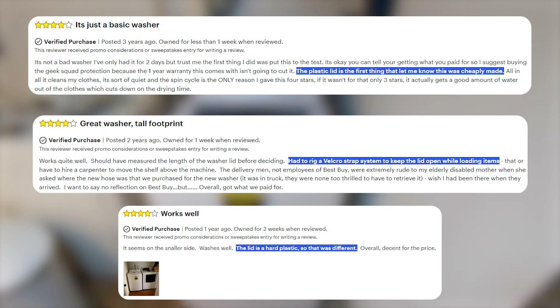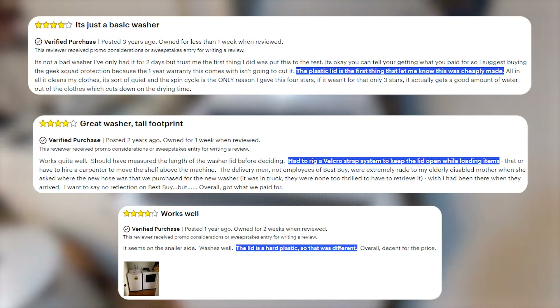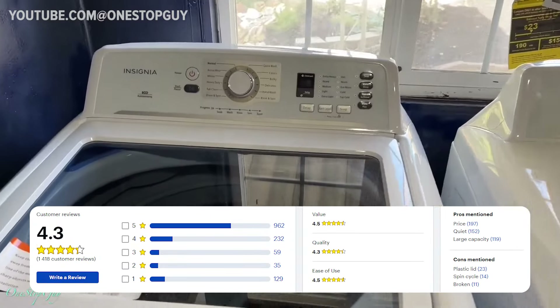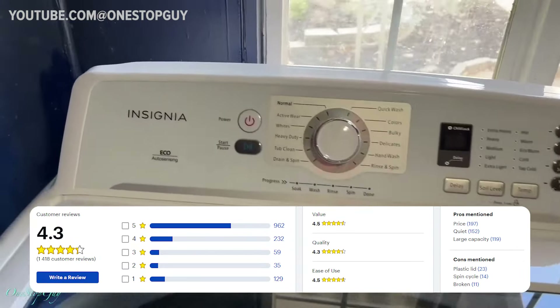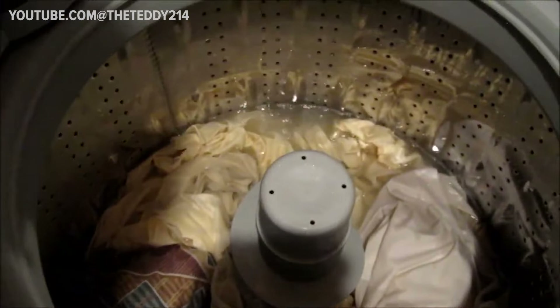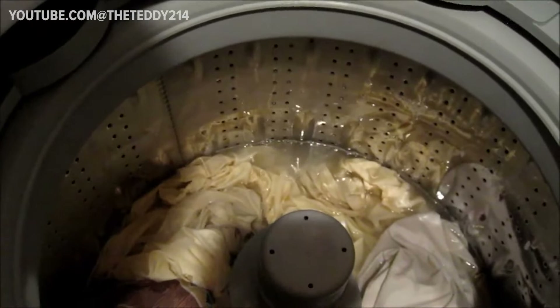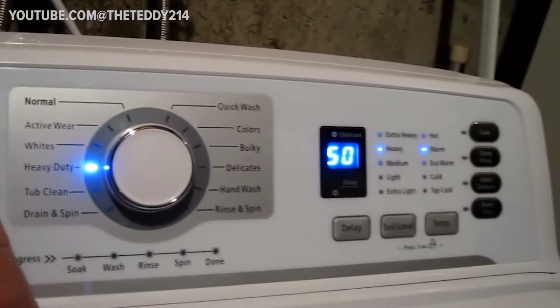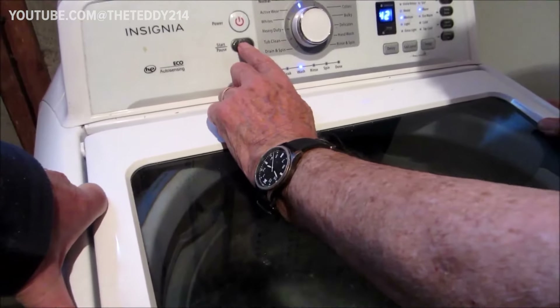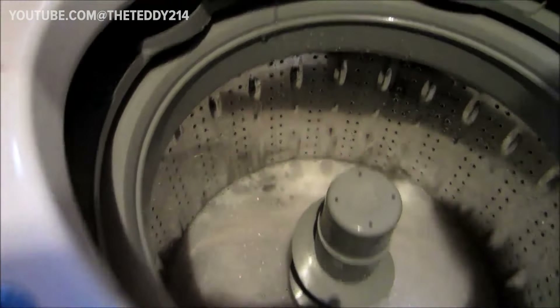However, a significant drawback noted by many users is the lid's plastic construction, which renders it susceptible to breakage. On the whole, this model boasts an impressive 4.3 rating on Best Buy, with the majority of reviews being positive. One standout feature frequently highlighted is its quiet operation, a rarity in the world of washing machines. Its generous capacity, particularly for a top loader, has also garnered praise, with users finding it more than capable of handling their laundry needs effectively.